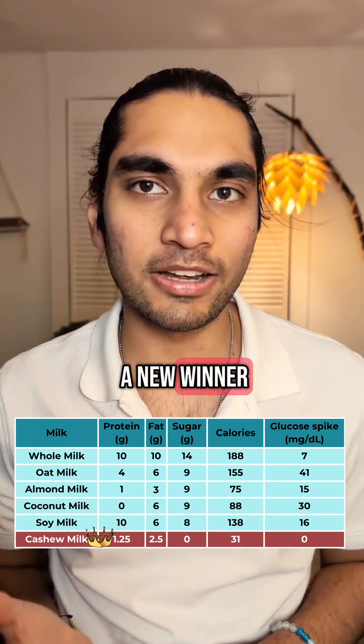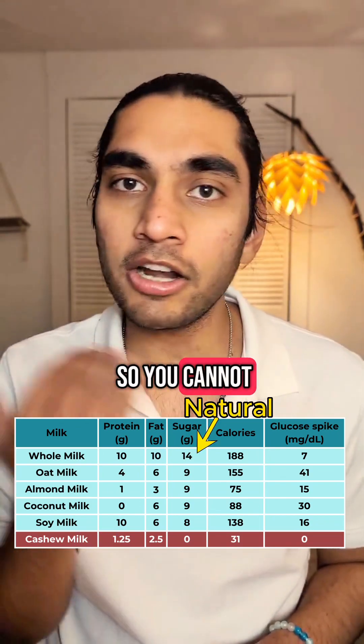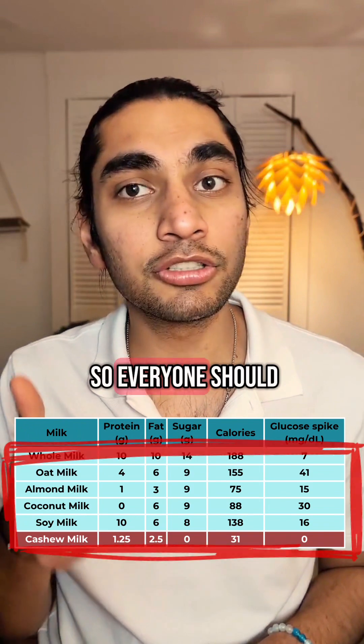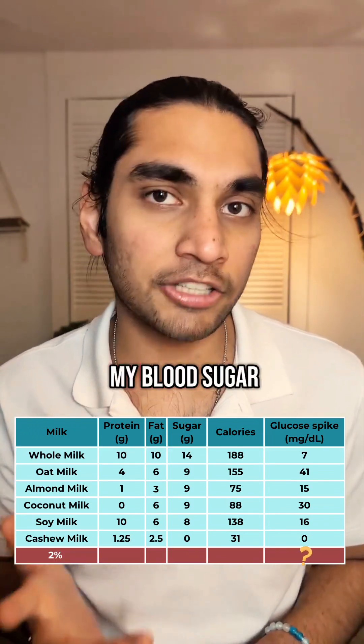So finally, we have a new winner. Whole milk always has some natural sugar in it so you cannot remove that, but these plant-based milks can be made without any sugar and still achieve that creamy texture. So everyone should switch to these. Let's see what 2% reduced fat milk does to my blood sugar levels tomorrow.